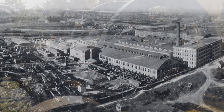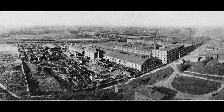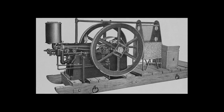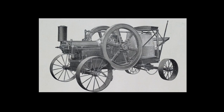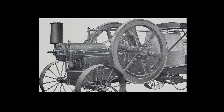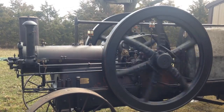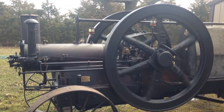International Harvester built these style engines at the Milwaukee Works from 1904 to 1917. Production started in 1904 with hit-and-miss horizontal gasoline engines in 6, 8, and 15 horsepower. Production was later expanded to include 4, 10, 12, 20, and 25 horsepower engines, with 25 horsepower construction starting in 1910. Of the throttle-governed 25 portables like this one, only 128 were built from 1913 to 1915.